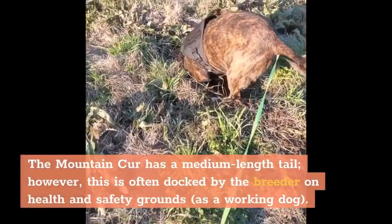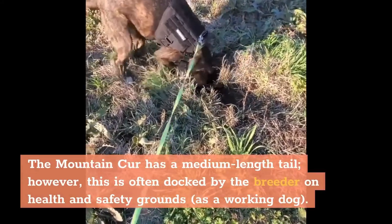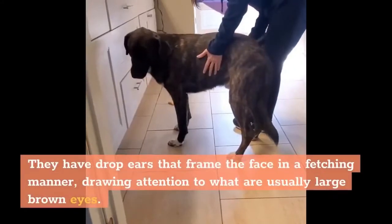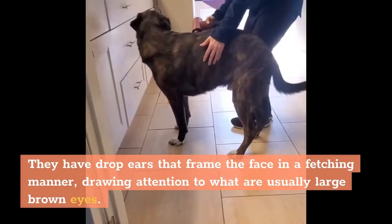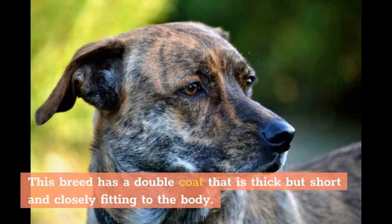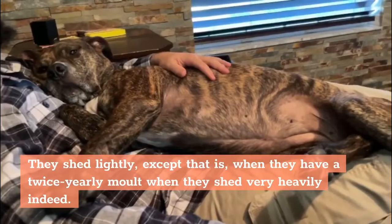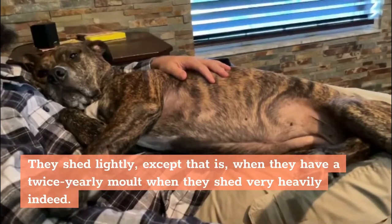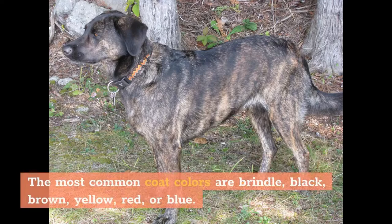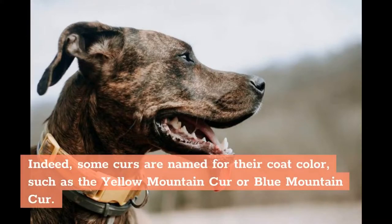The Mountain Cur has a medium-length tail; however, this is often docked by the breeder on health and safety grounds as a working dog. They have drop ears that frame the face in a fetching manner, drawing attention to what are usually large brown eyes. This breed has a double coat that is thick but short and closely fitting to the body. They shed lightly, except during a twice-yearly molt when they shed very heavily indeed. The most common coat colors are brindle, black, brown, yellow, red, or blue. Indeed, some currs are named for their coat color, such as the yellow Mountain Cur or blue Mountain Cur.